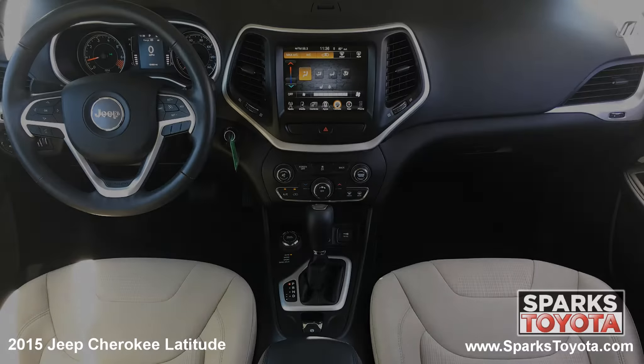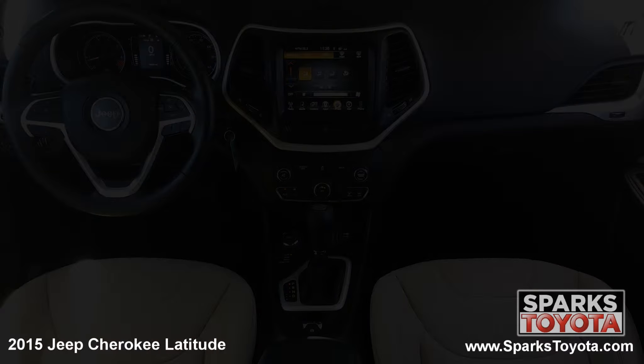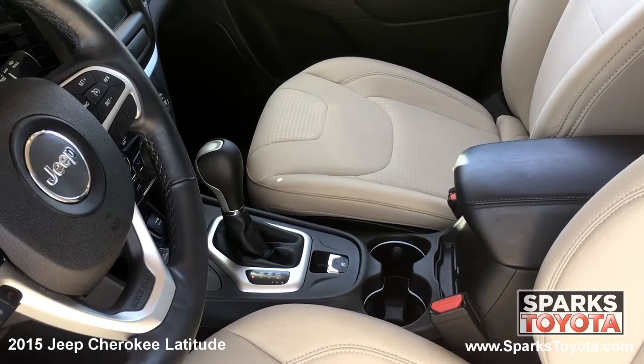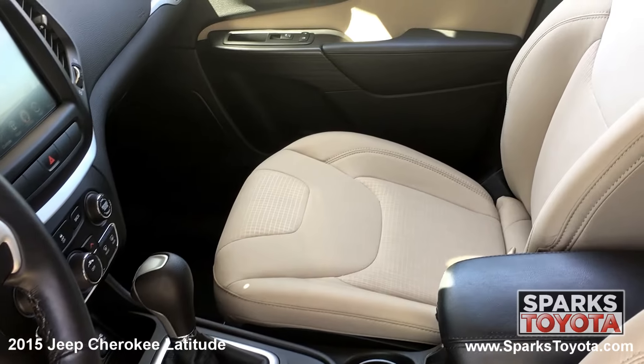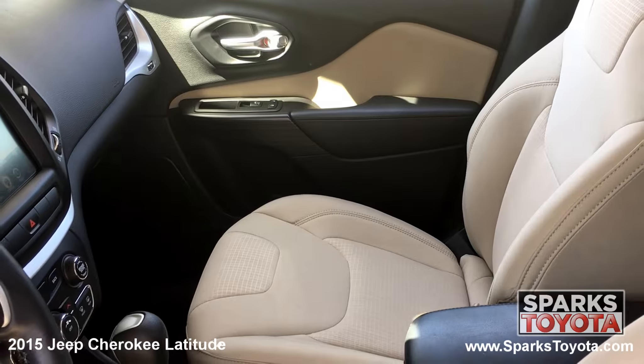The front of the cabin is also well appointed, with nice chrome and metal look interior accents. Drivers and passengers will be very comfortable in the adjustable premium cloth seating. You have a large console with storage, plenty of cup holders, and another power outlet. This Jeep is also equipped with a locking glove box, an electronic parking brake, and under seat storage.